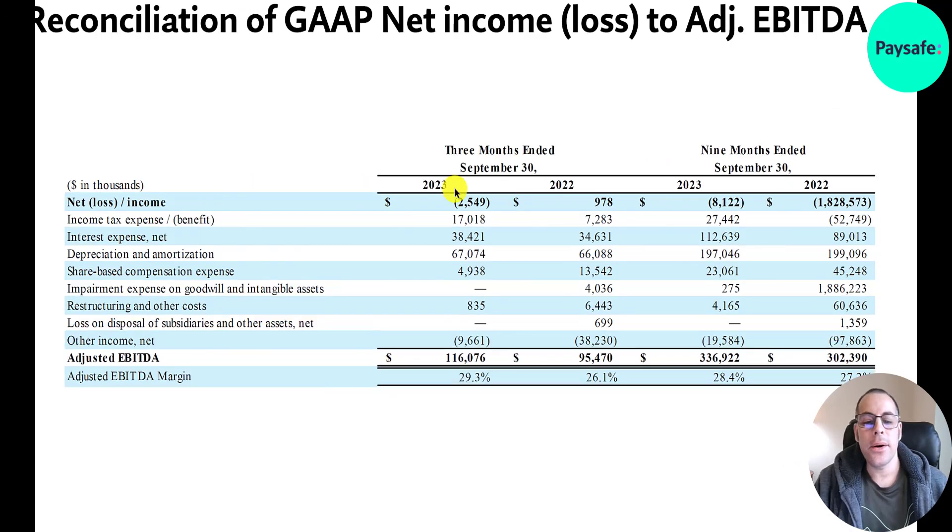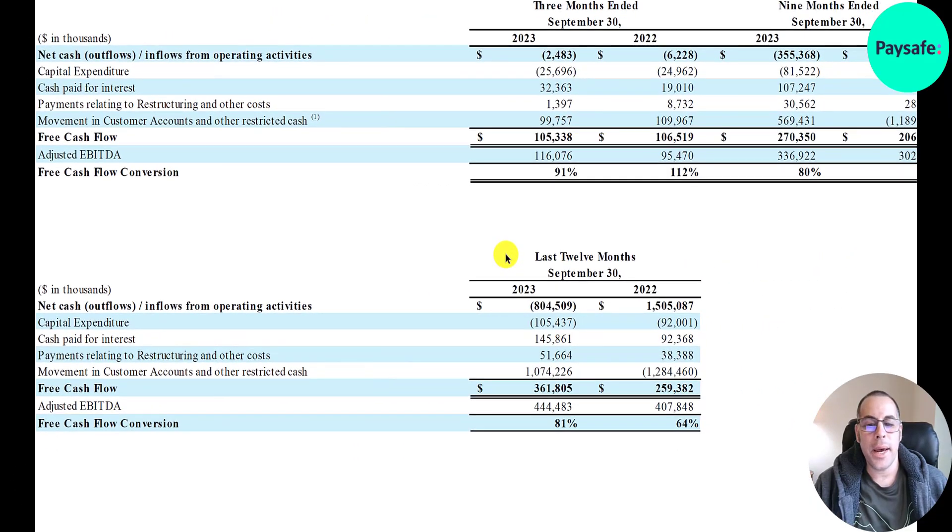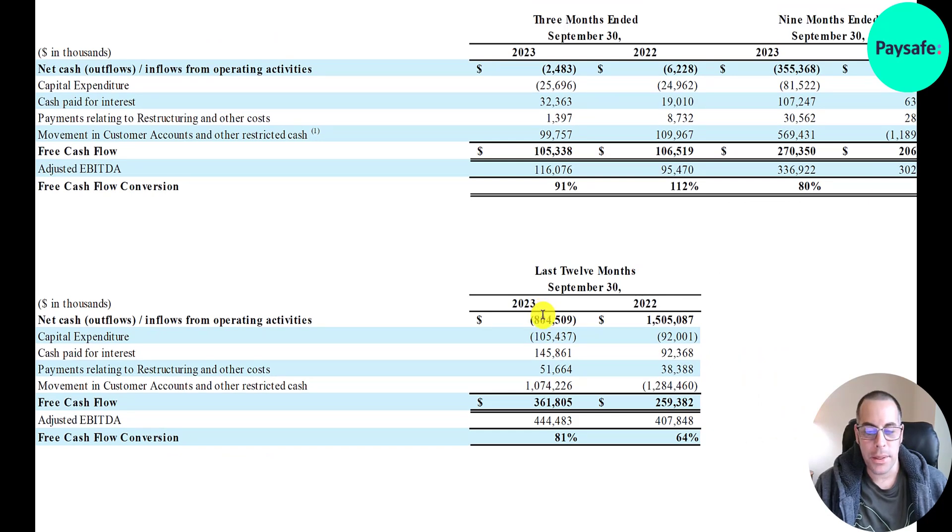Adjusted EBITDA is calculated by starting from net loss of $2.5 million, adding back $17 million of income taxes, interest expense, depreciation, and stock-based compensation — arriving at $116 million. Adjusted EBITDA margin is 29%. Shares outstanding grew slightly from 60.7 million to 61.6 million. For free cash flow, they take operating cash flow of negative $800 million, subtract capex, then add back the $1 billion movement in customer accounts (timing differences), arriving at free cash flow of $362 million.